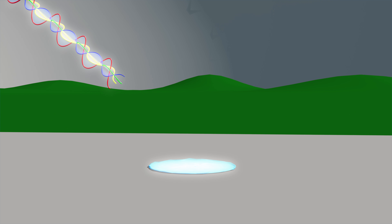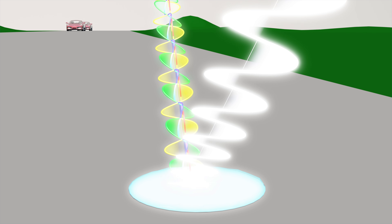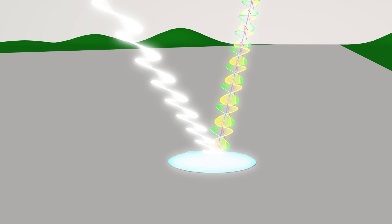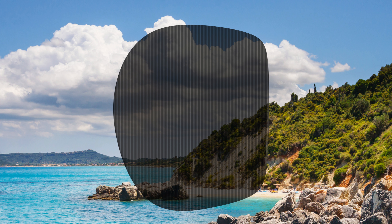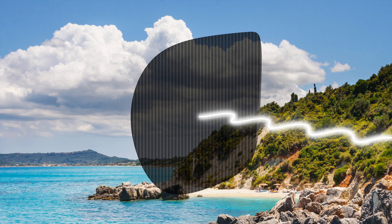Light vibrates in all directions, but when light strikes a reflective surface, such as water or a windshield, a high percent of those light waves bounce off at a horizontal angle causing glare. Polarized lenses contain microscopic vertical lines that effectively cancel out the horizontal waves, reducing a significant amount of glare.